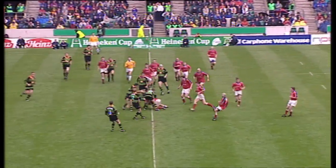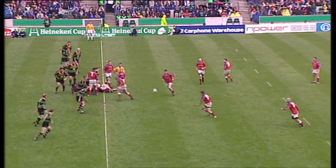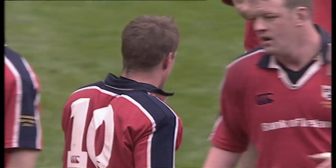O'Gara taken very nicely there by Holland. That's up to halfway. Stringer once again. And the ball's slippery — knocked forward. Northampton will get the boot in; they'll be delighted.